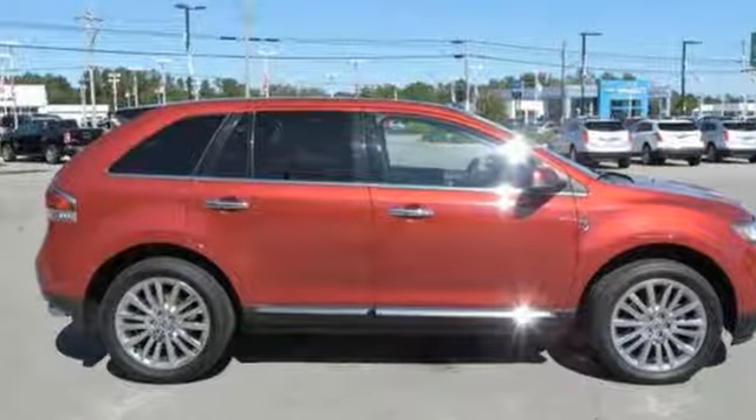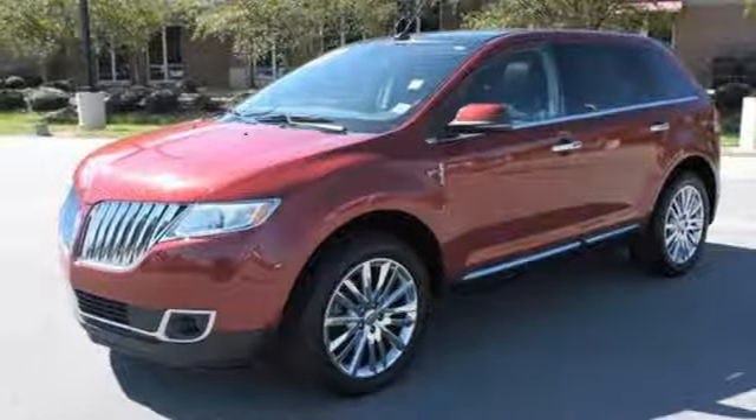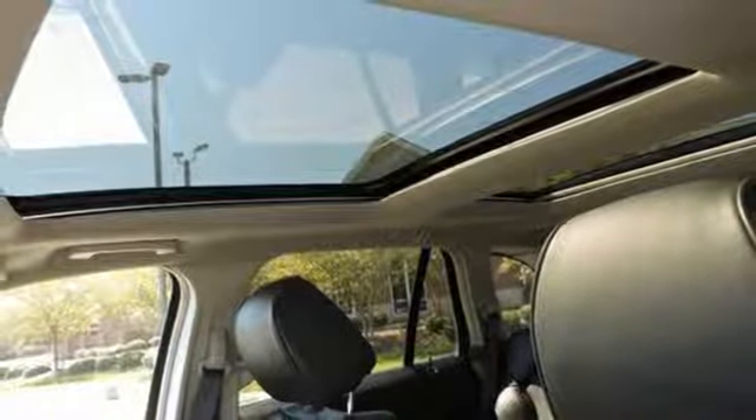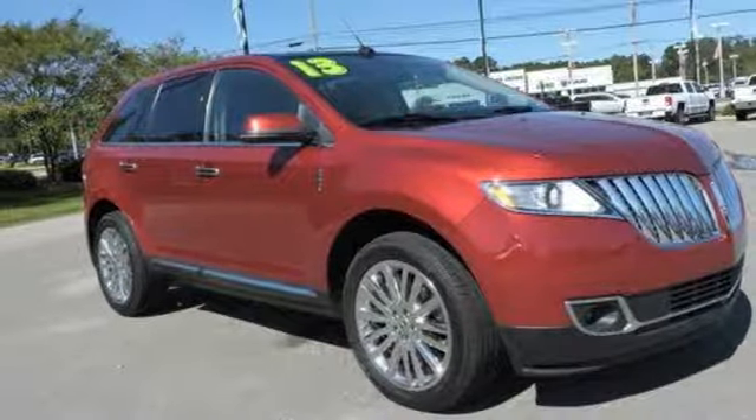New Car Test Drive highlights that while highway cruising, the cabin is very, very quiet and speech intelligibility around the cabin is excellent. Unforgettable journeys and possibilities await you in this Lincoln. Driving is believing — test drive it today.